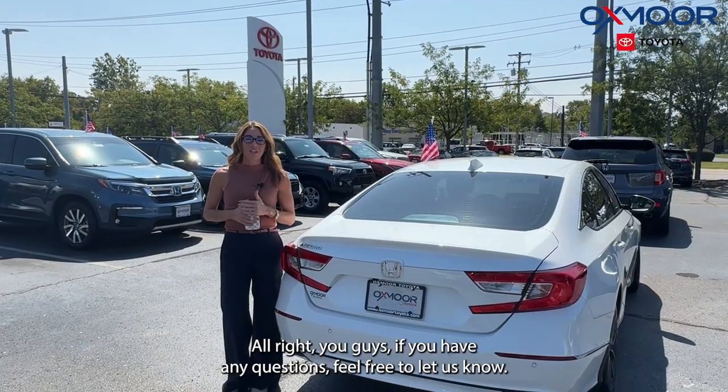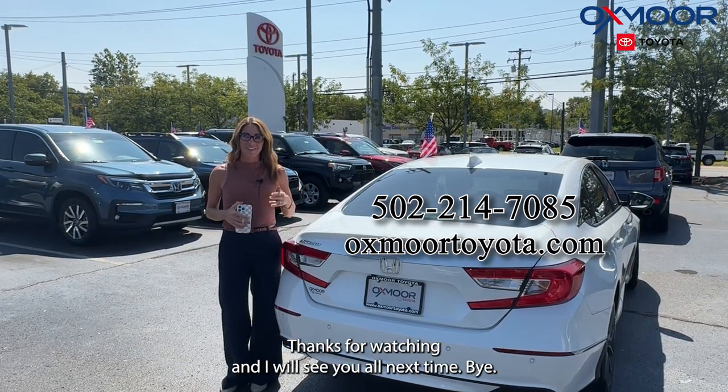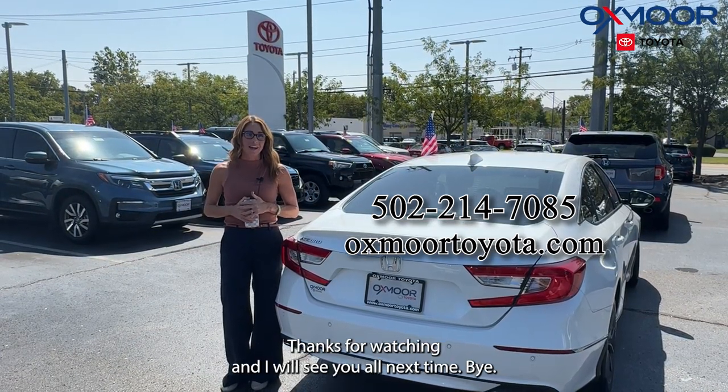All right, you guys, if you have any questions, feel free to let us know. All of our contact info is listed right here. Thanks for watching, and I will see you all next time. Bye.